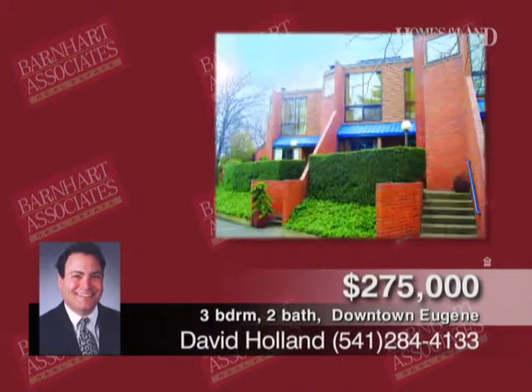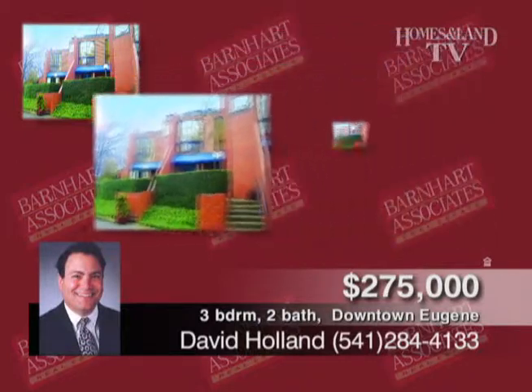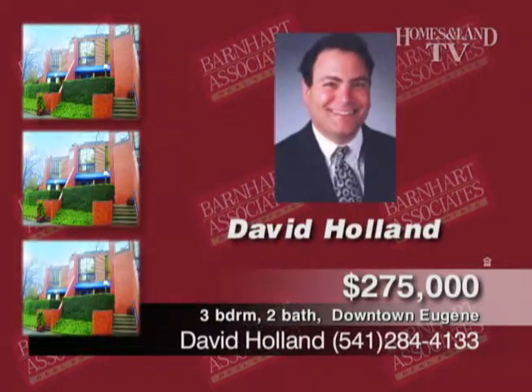This just-listed property is presented by David Holland. It's a rare high-street row house with park views, three-bed, two-bath townhome with lovely courtyard patio, quality updates, and built-ins throughout. Fantastic lifestyle location near downtown, bike paths, river, and 5th Street Public Market. $275,000.